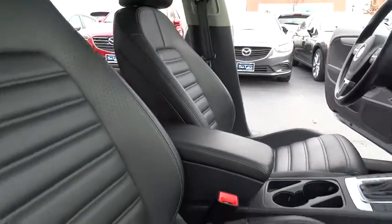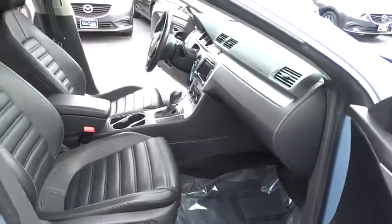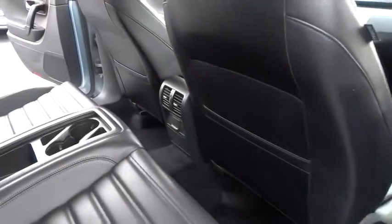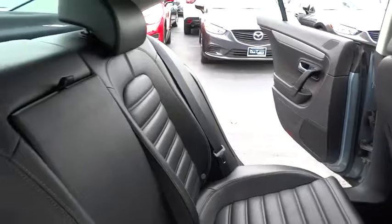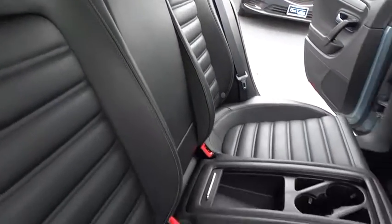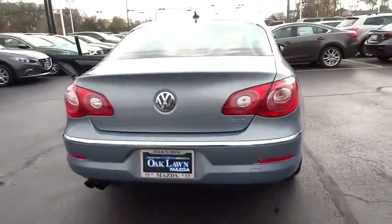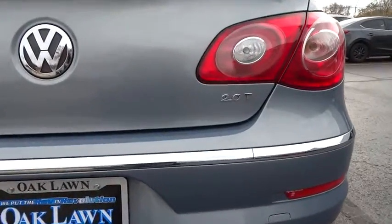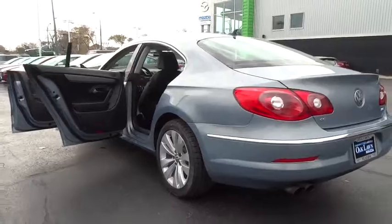Power cruise control, center armrest, rear window defroster, fog lights, power door locks, electronic stability package, child safety rear door locks, SiriusXM satellite radio, side curtain airbags, remote keyless entry, remote trunk release, emergency trunk release, tilt steering wheel, body color bumpers, body color door handles. Take this vehicle for a spin and see why so many shoppers are now proud owners.